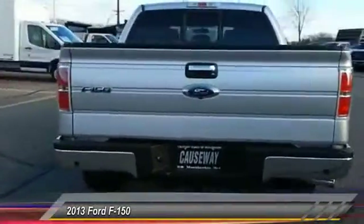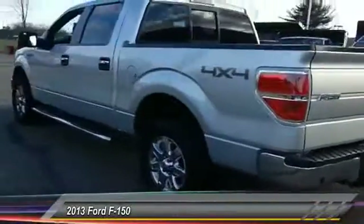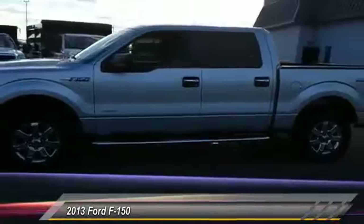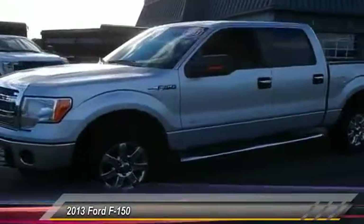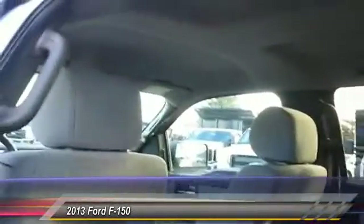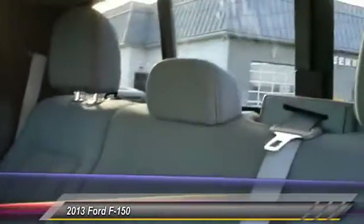This vehicle has less than 40,000 miles. Here are some of this vehicle's great options: stability control, anti-lock braking system, traction control, steering wheel audio controls, keyless entry, Bluetooth, adjustable steering wheel, power steering, driver airbag, and cruise control.